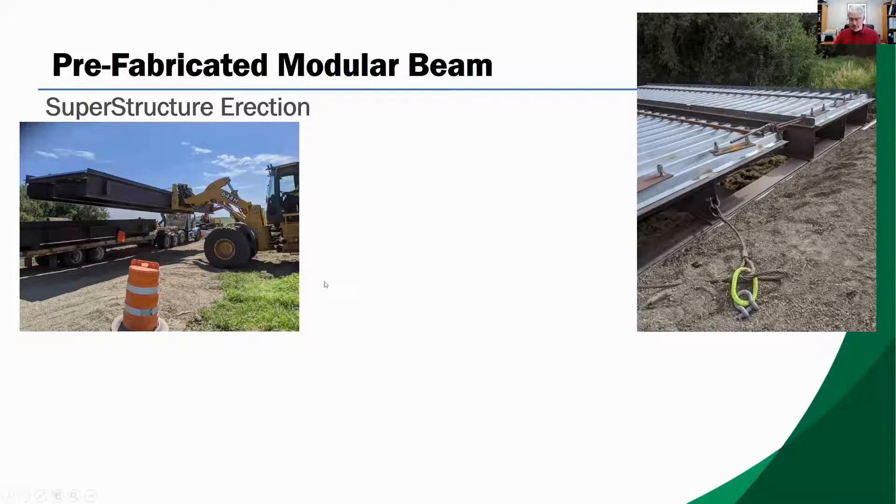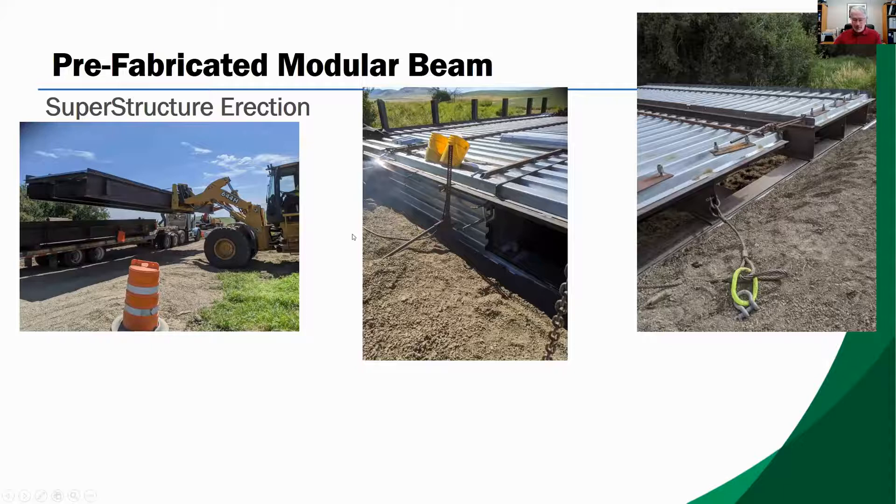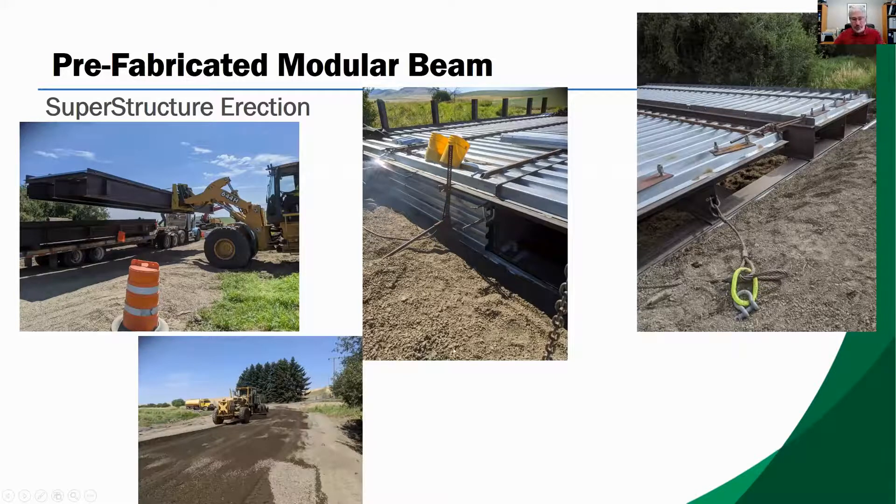Here are a few pictures of the two-girder superstructure modules being erected. The modules are shipped to the site and assembled with corrugated steel deck, side dam, simple cross frame diaphragms, and guardrail stubs. The front end loader and excavators pick up the modules and place them on the abutments with the bearing assemblies. The modules are connected together using simple connection details. The guardrails and backwall are all installed, and then the gravel road surface is installed.